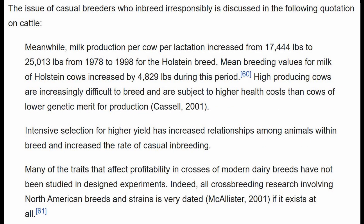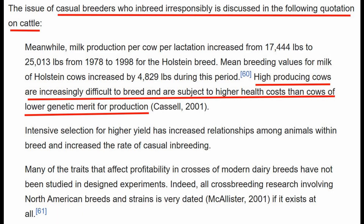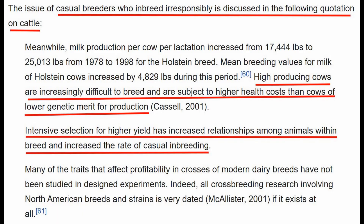Wikipedia gave an example of casual breeders who inbreed irresponsibly and how it affects cattle. Even though inbreeding increased the amount of milk produced, these cows became increasingly difficult to breed and had higher health costs than cows of lower genetic merit — the cows that weren't inbred. This intensive selection for higher yield increased relationships among animals within the breed. When a single ram impregnates a lot of different females, later on down the line these females — even spread across different farms — may have too much of the same genetic information, and that's part of the problem.